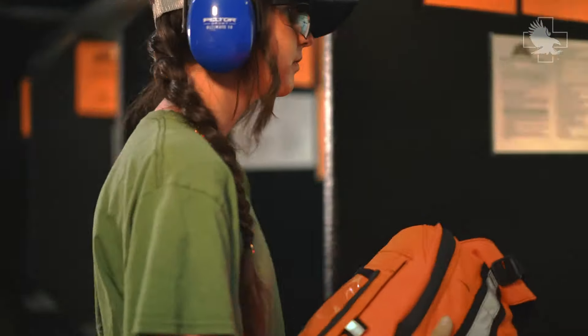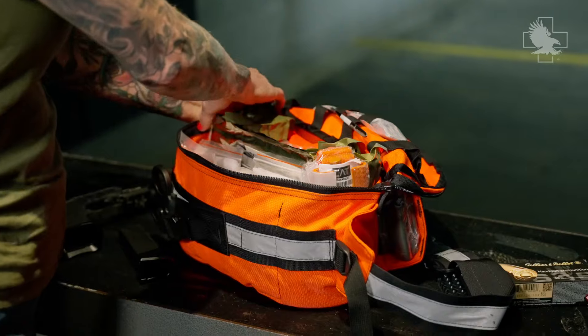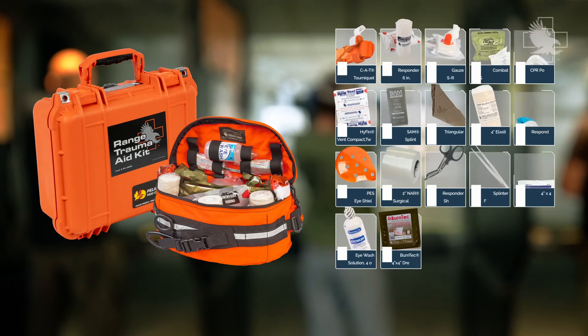With this kit, you can be fully prepared to treat life-threatening extremity hemorrhage, penetrating injuries, chest wounds, sprains, as well as minor lacerations.